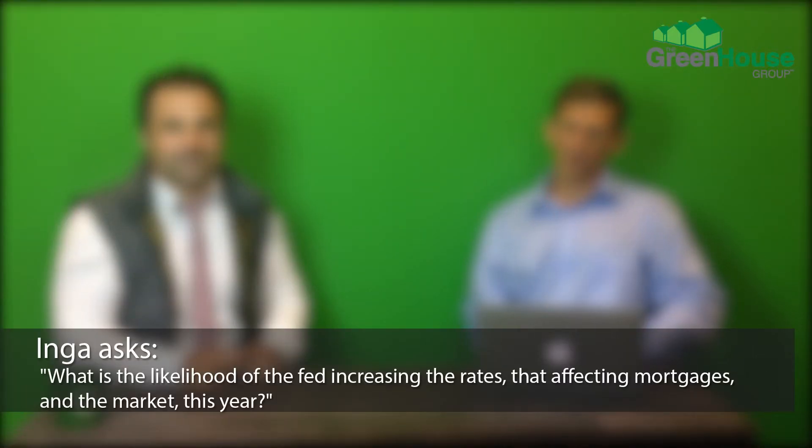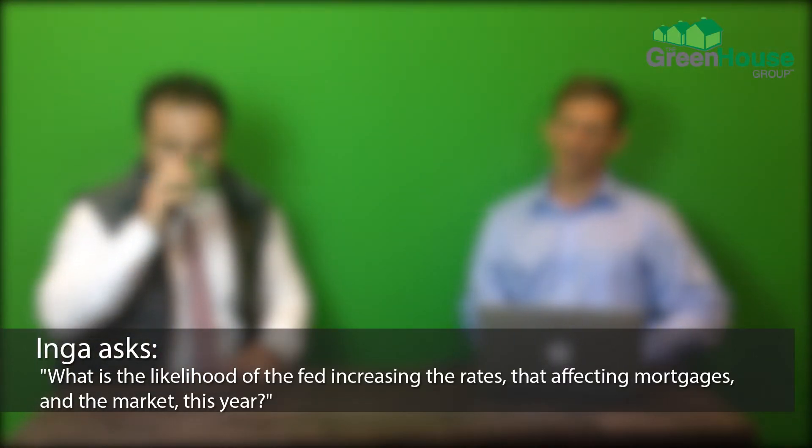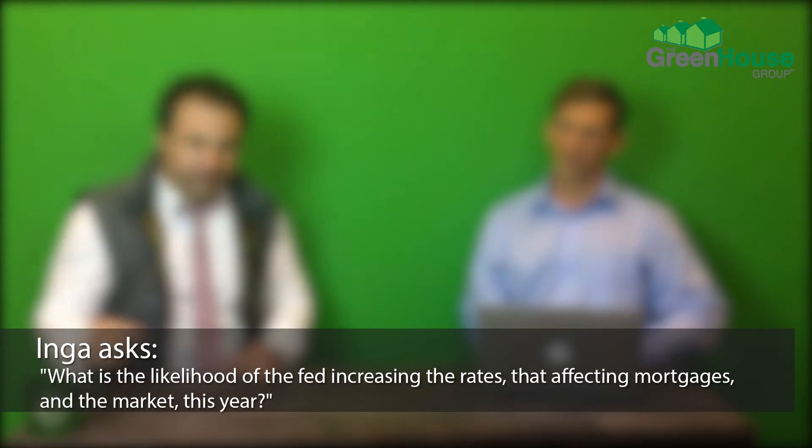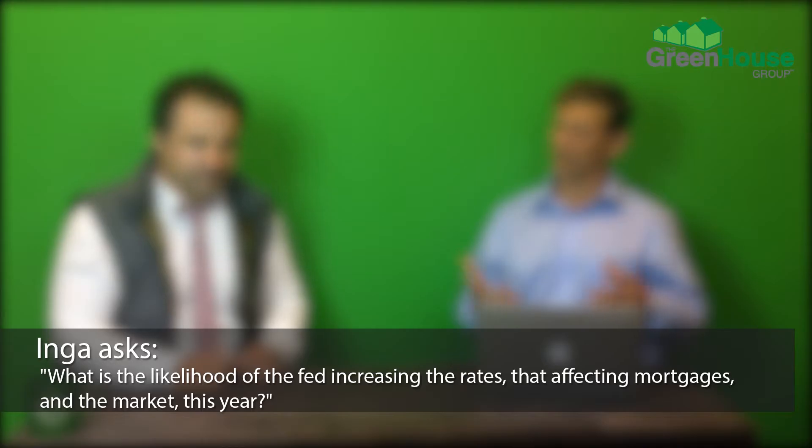Last question comes from Inga Ferber — we're keeping it all in-house today, the Greenhouse trifecta. She's going a little deeper on this one: what is the likelihood of the Fed increasing rates affecting mortgages and the real estate market overall in San Diego this year? There's no question that what's driving the market right now, either in full or in a large degree, are the rates.